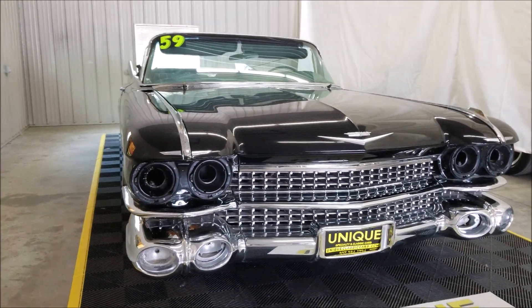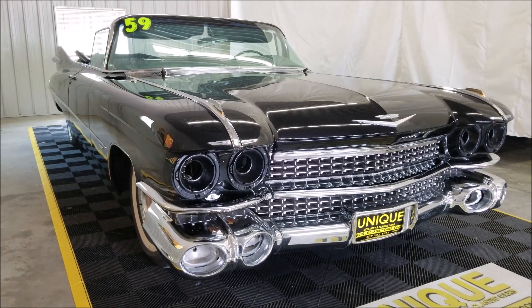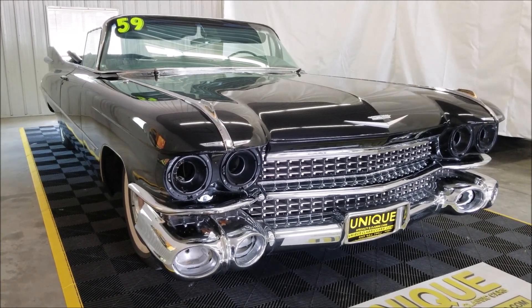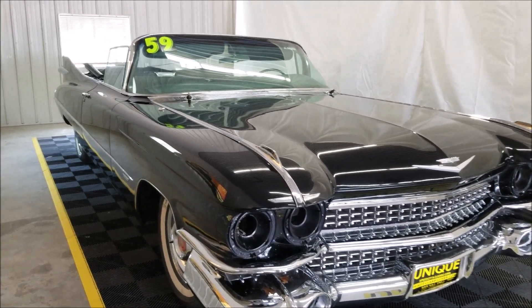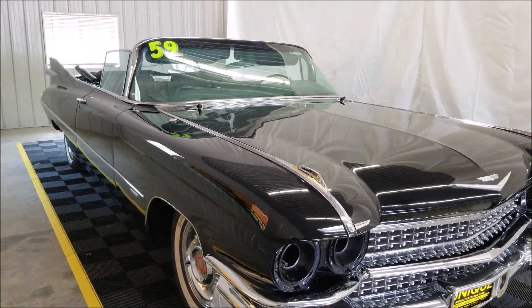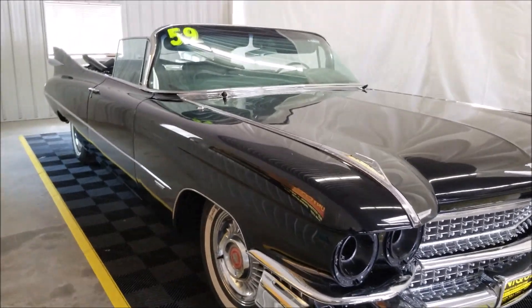A cool thing about this Cadillac — this was a triple black car: black top, black interior, black exterior from the factory. It's also an original AC car and has cruise control, a couple of nice options from back in 1959.